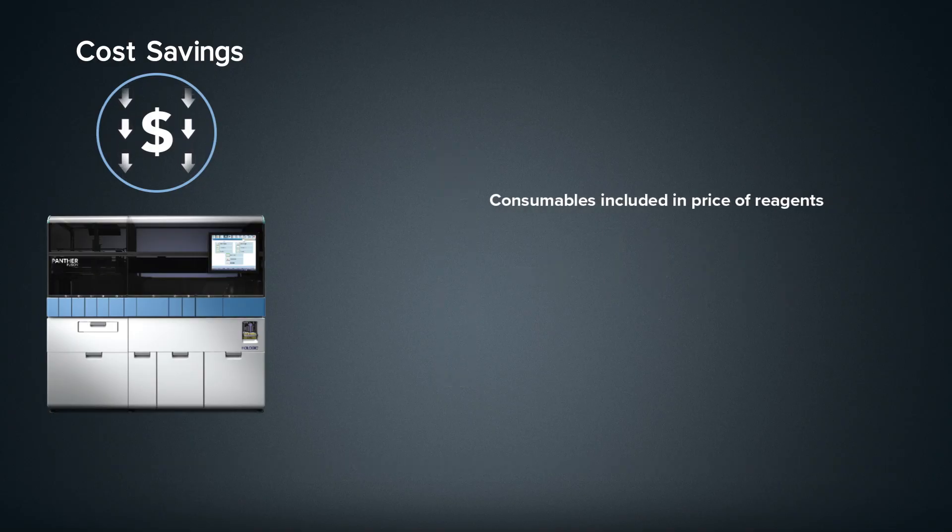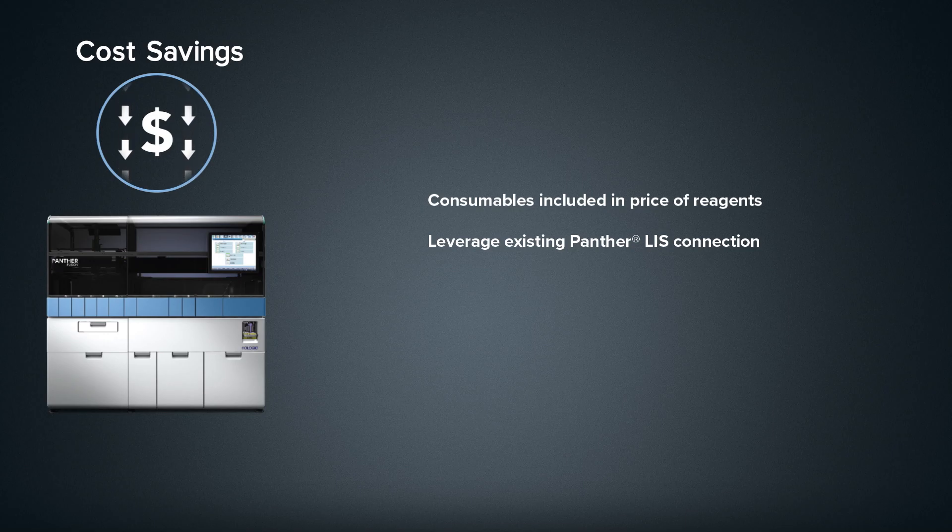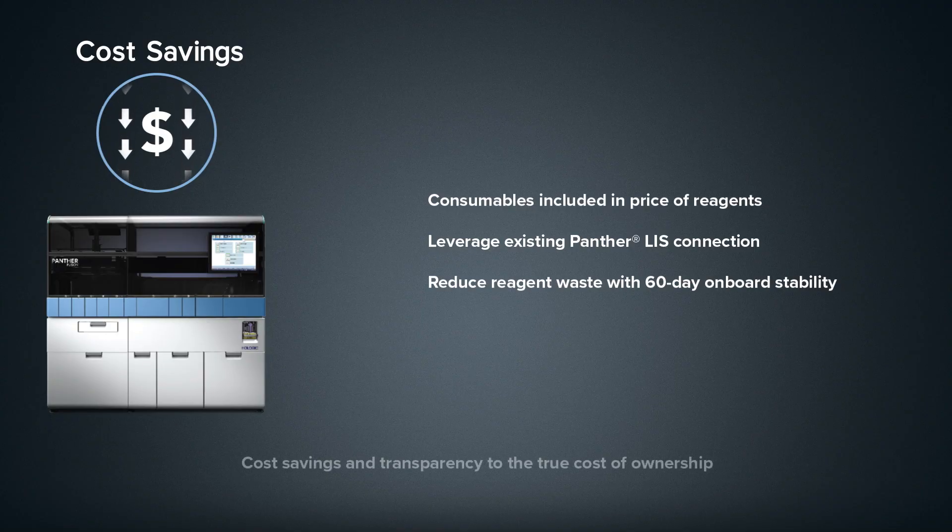In addition to consumables that are included in the price of reagents, the ability to leverage the existing Panther system LIS connection and reduce reagent waste with up to 60 days of onboard stability provides transparency to the true cost of ownership.